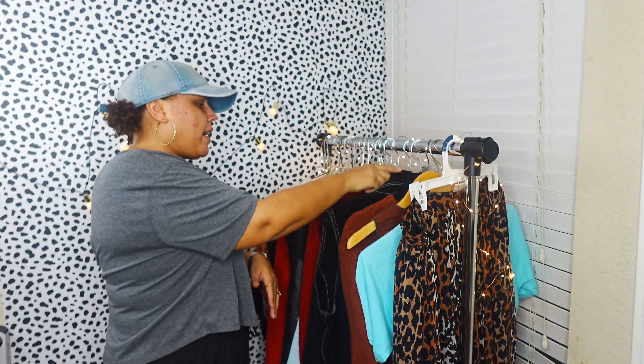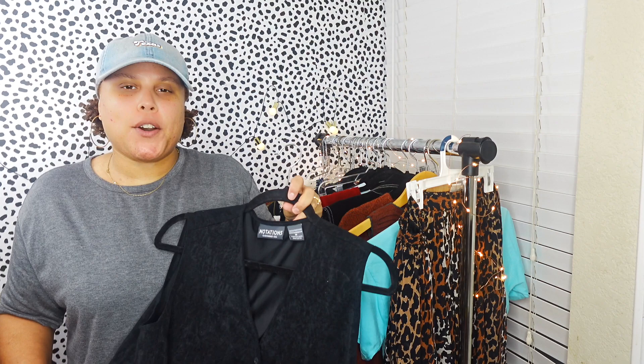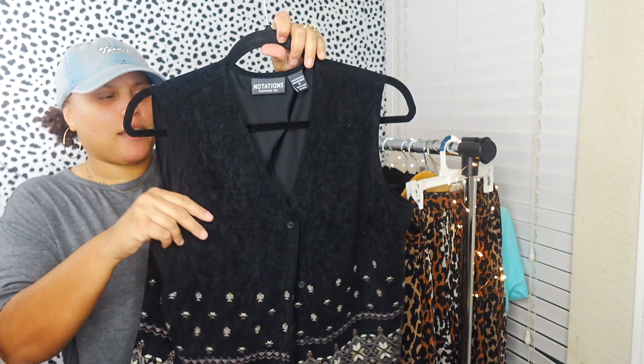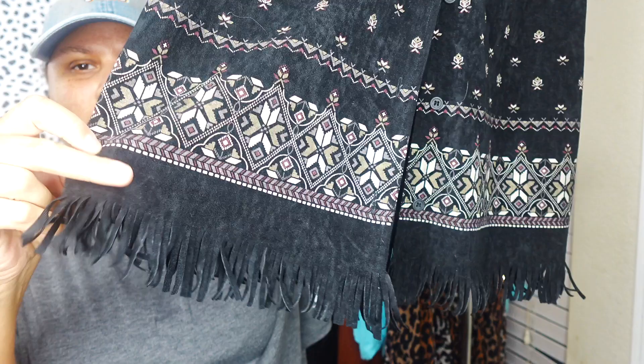I picked up this other vest - also from the church garage sale. It's vintage Notations, a brand I see a lot in thrift stores and garage sales. It has a boho western feel. It's a velvet vest with a floral or Aztec-type pattern at the bottom and really cute fringe. I'm not sure if it will sell well just hanging on a hanger - it might be one of those pieces that needs to be styled in the listing photo.